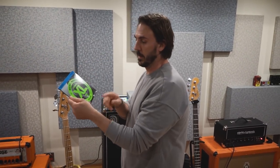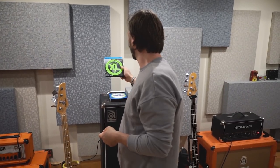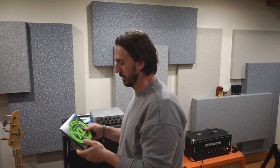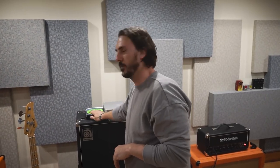I use D'Addario XLs, the 45-105s. That's a regular light top, medium bottom. For me it's perfect. I've been using these for about eight years, so I love D'Addario.